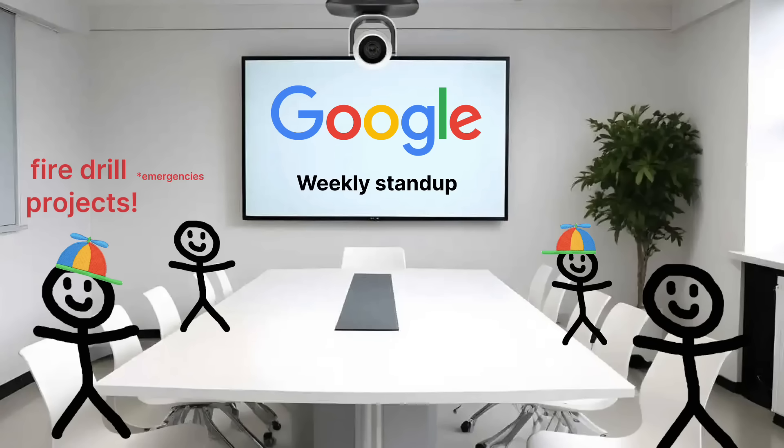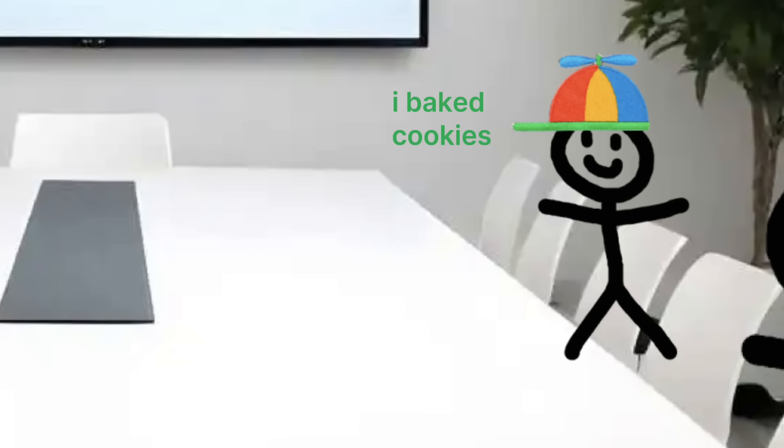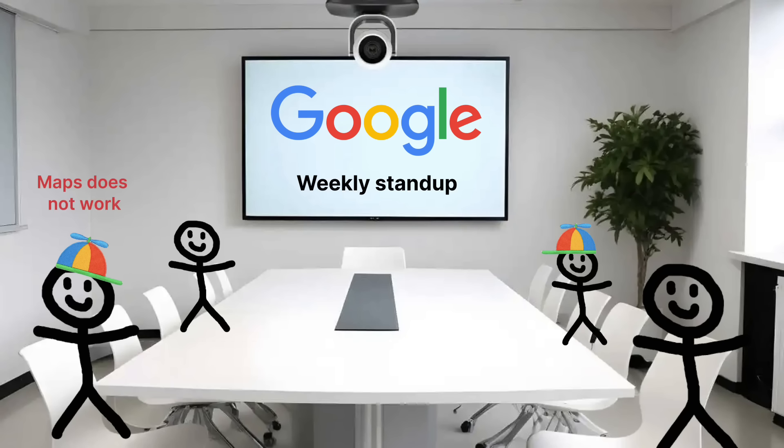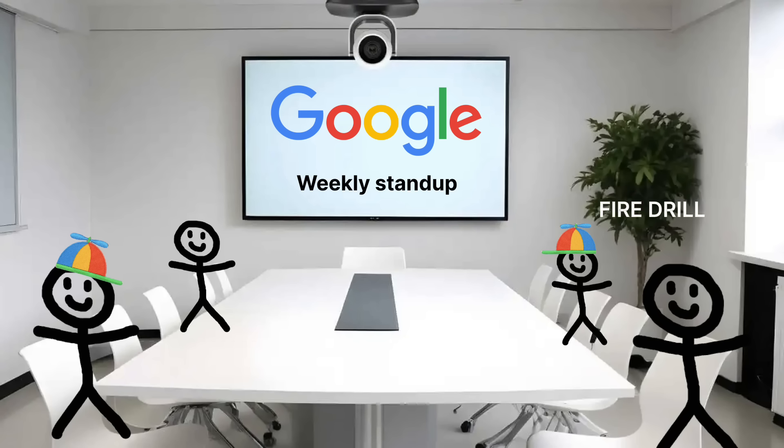So many fire drill projects last week — let's hope this week is chill. Any news to share? 'I taught my puppy to sit.' 'I baked cookies for my nephew.' 'Google Maps does not work in India.' Wait, what? Yeah, it's bad. Fire drill! Fire drill!